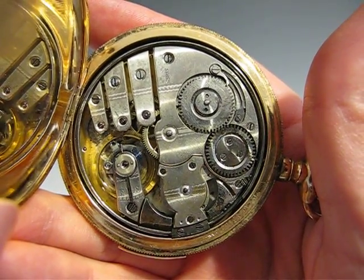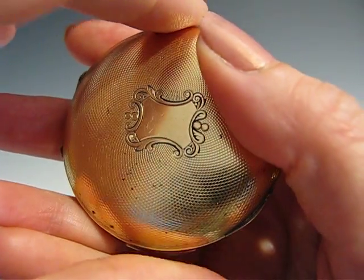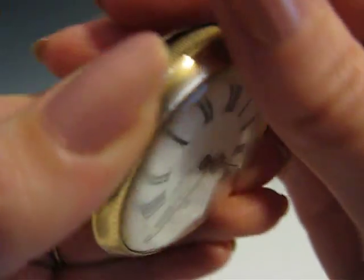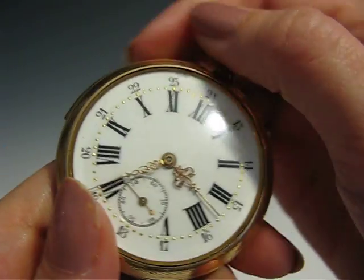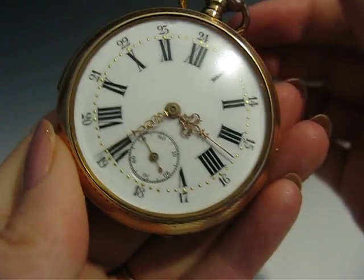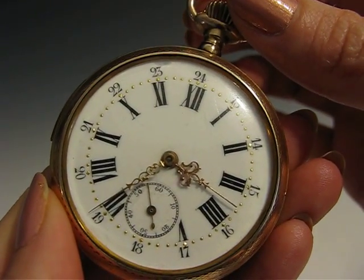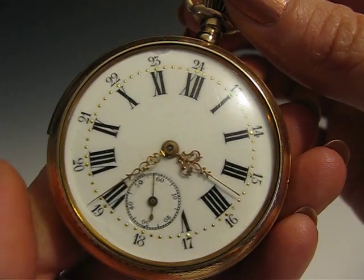As you can see, it's running strongly. The repeater function operates by way of a slide that you can see on the side of the watch. As you can see, it works quite well.